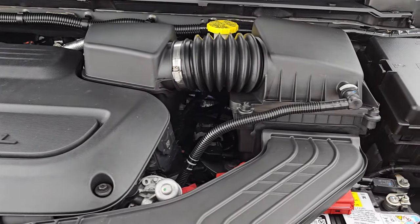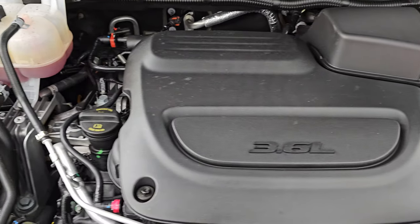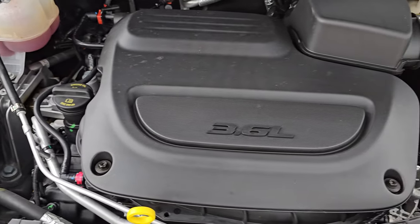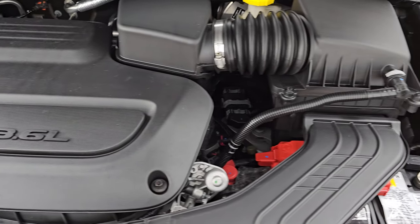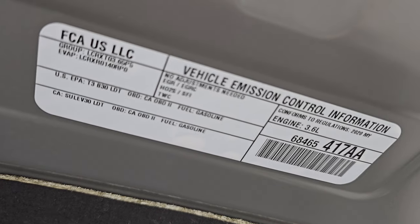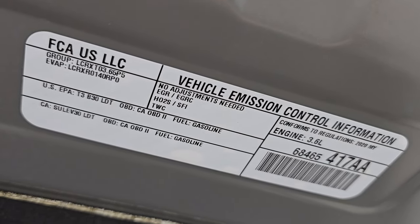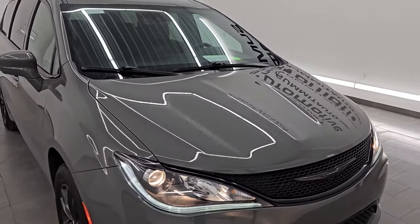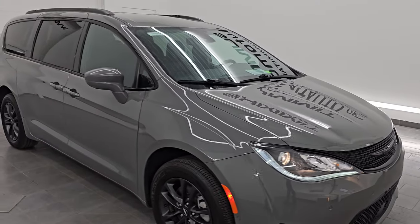Under the hood we have the 3.6 liter Pentastar V6 engine. The engine bay is very clean and runs very smooth. Once again, this van has been fully safetied and inspected by our service shop, has a fresh oil and filter change, and all the fluids have been checked and topped off. There is the emissions sticker, and this van is 100% ready to go.